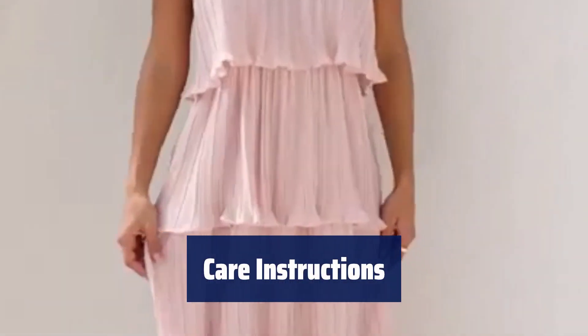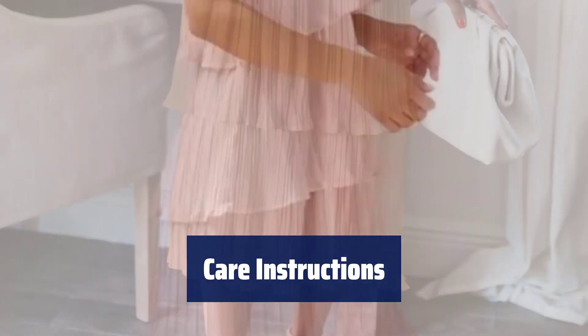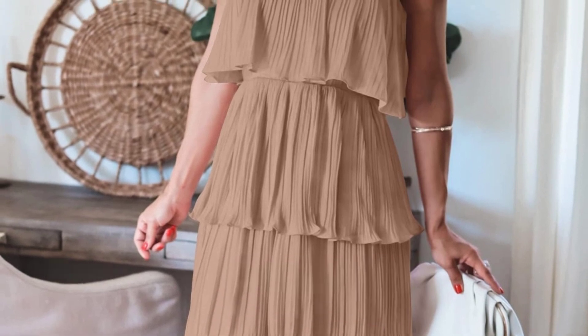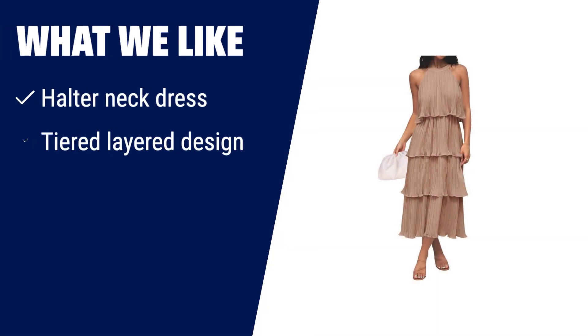To keep your dress looking its best, machine wash with a laundry bag or hand wash in cold water. Avoid bleach and hang dry for best results. What we like: if you want a flowy and feminine dress with a halter neck, tiered layered design, and a cute ruffle hem, then this midi dress is the perfect choice. It's suitable for almost all occasions, from beach outings to office parties.